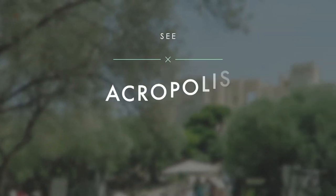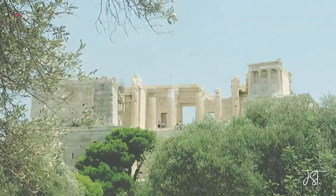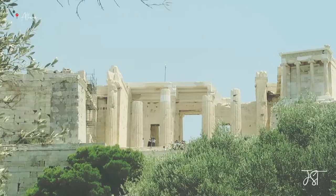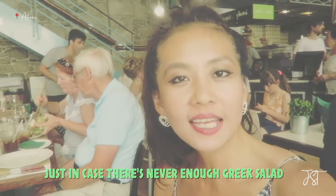The granddaddy of all the landmarks in the city must be the Acropolis of Athens, which is an ancient citadel situated on the hilltop. Throughout centuries, this was the home to kings and the gods. It has also survived vandalism and major earthquakes.